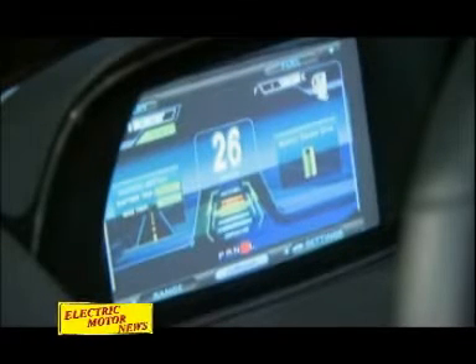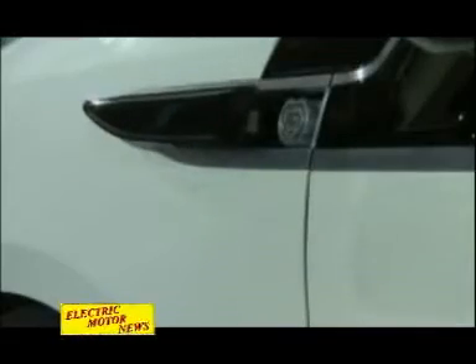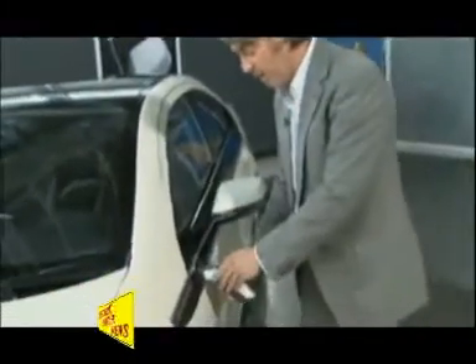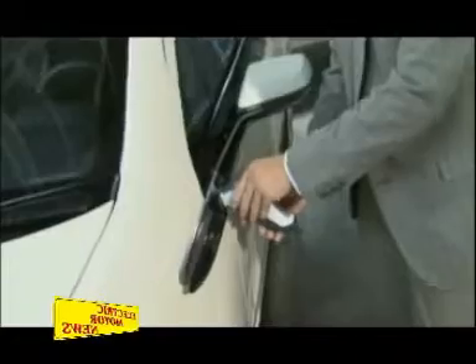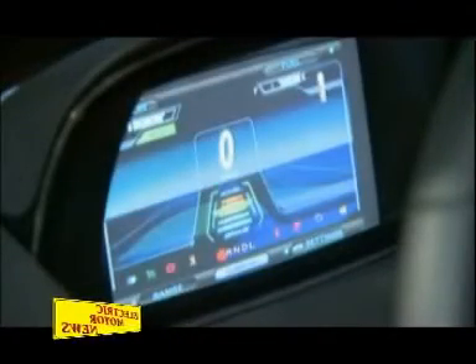The Ampera can travel up to 60 kilometres with pure battery power or over 500 kilometres of extended travel range. To recharge the Ampera is extremely simple — you put the plug in its special location on the side of the car and then connect this to any normal household plug socket of 230 volts, and then three hours later the car is recharged and ready to go.